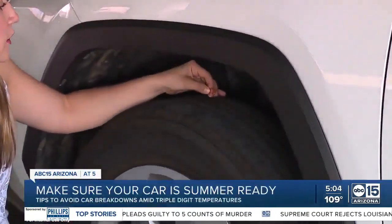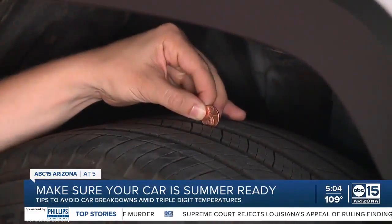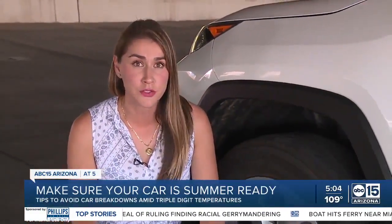You can't drive your car without tires, so experts say you want to make sure they aren't worn, which leads us to the penny test. Experts say you want to put the penny on one of the center grooves, and if you can see the top of Lincoln's head, then you likely need to replace it. But this is just one of many tips you should know to stay safe on the road in extreme heat.